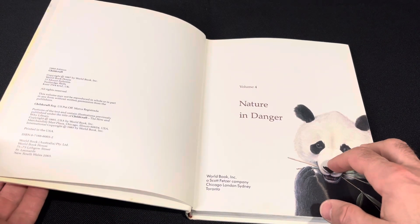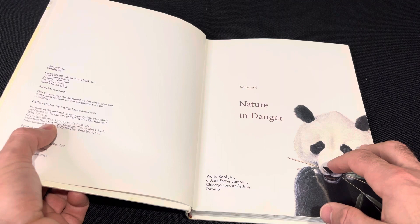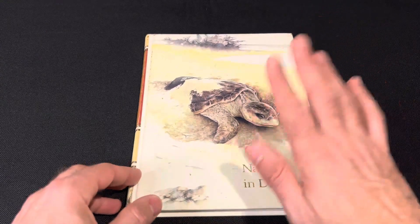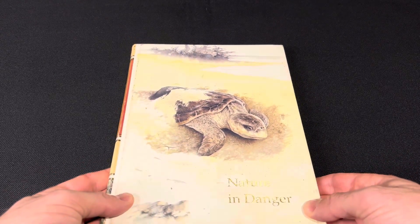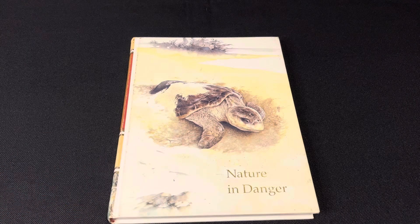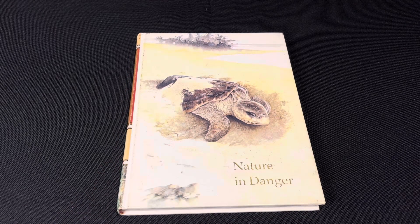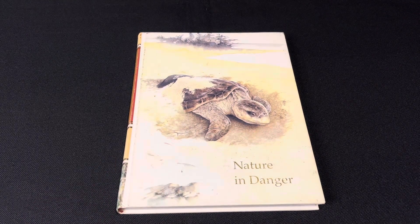I wanted to show the artwork because the illustrator's name isn't listed here, but this edition is from 1989. When I first saw this book I wasn't going to look through it — I didn't expect there to be prehistoric life or earlier extinction events covered. It was a good little surprise. Let me know if you've read this one; the Childcraft encyclopedias were pretty popular during the 80s. I'll see you all next time.